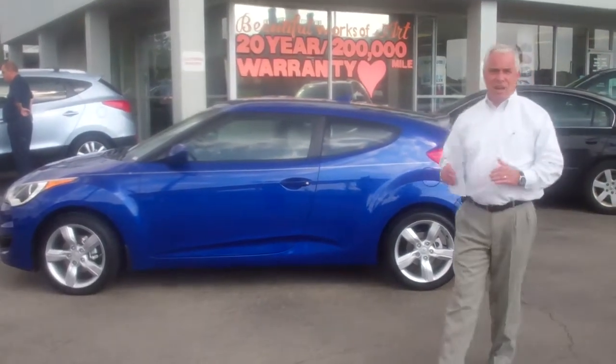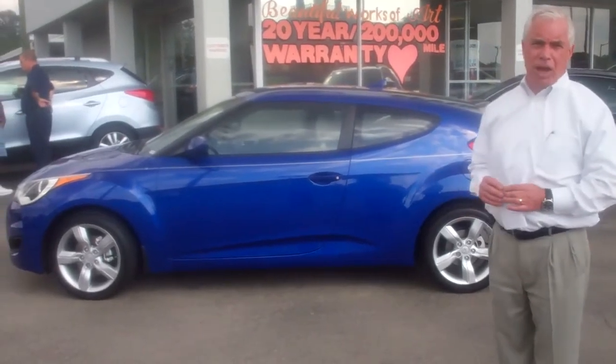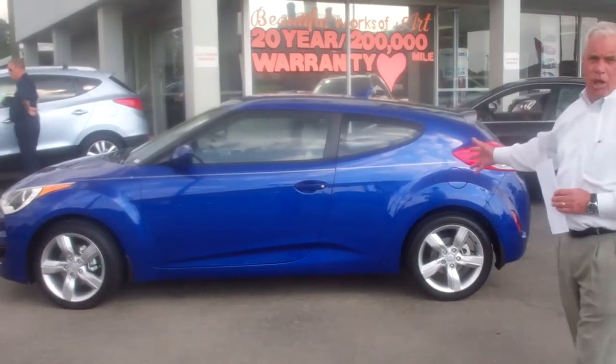Hi, Don. Don Hines, first of all, I want to thank you for your inquiry in our 2012 Veloster. I've been asked to see the blue one with the gray interior, so I pulled it up here.